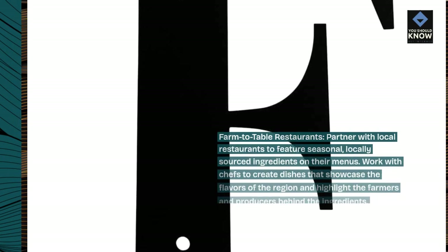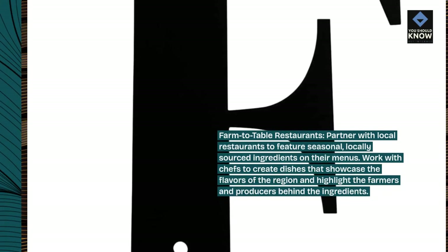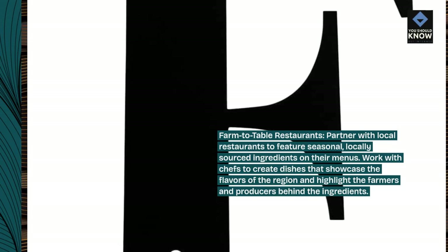Farm-to-table restaurants: partner with local restaurants to feature seasonal, locally-sourced ingredients on their menus. Work with chefs to create dishes that showcase the flavors of the region and highlight the farmers and producers behind the ingredients.